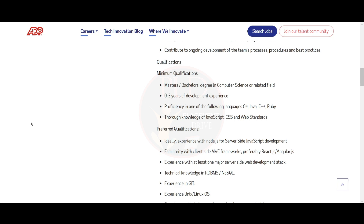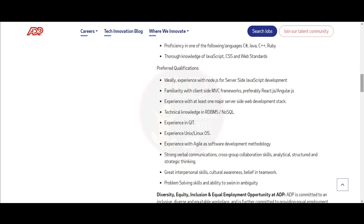Also, a thorough knowledge of JavaScript, CSS, and web standards. For preferred qualifications: experience with Node.js for server-side JavaScript development, familiarity with client-side MVC frameworks preferably ReactJS or AngularJS, experience with at least one major web development stack, and technical knowledge in RDBMS or NoSQL. Experience in Git, Unix, or Linux OS, and experience with Agile as a software development methodology.